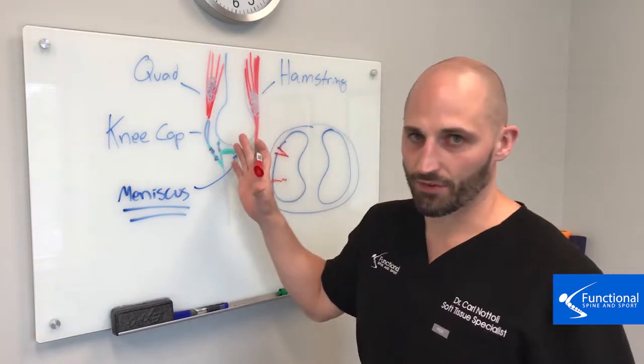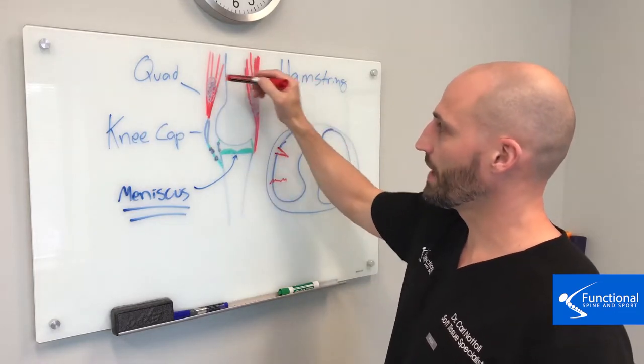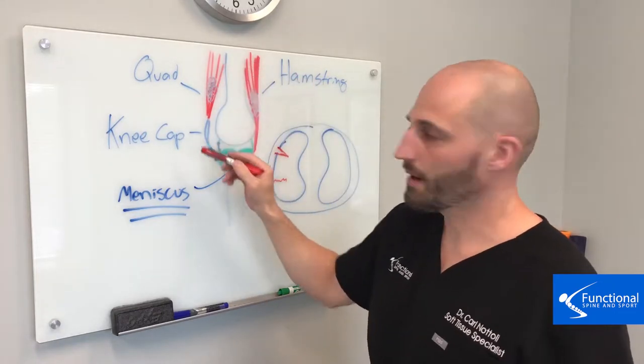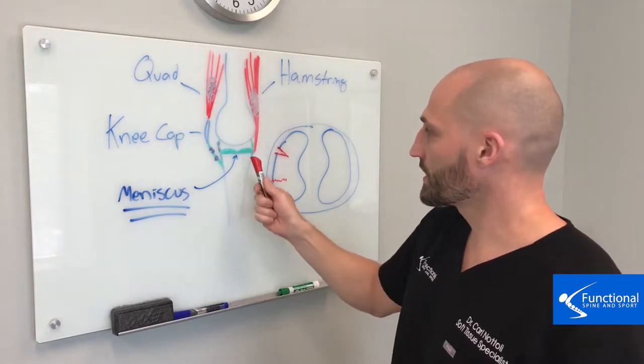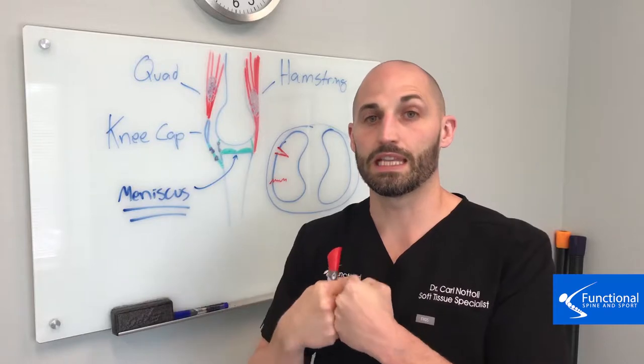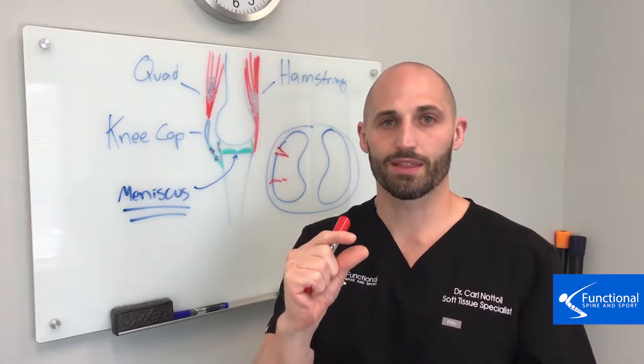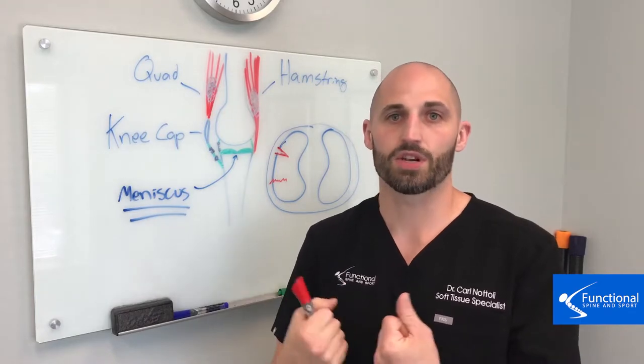The knee joint, looking at it from the side — this is the femur and the shin, and then you have your muscles in the front and back: quad and hamstring, kneecap, and then your tendons and your ligaments. The meniscus actually sits between those two bones and acts like a shock absorber. You need that meniscus cartilage to be super healthy — squishy and thick — in order to maintain that shock absorption.